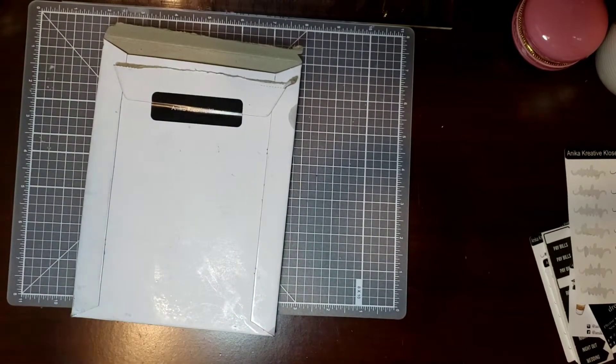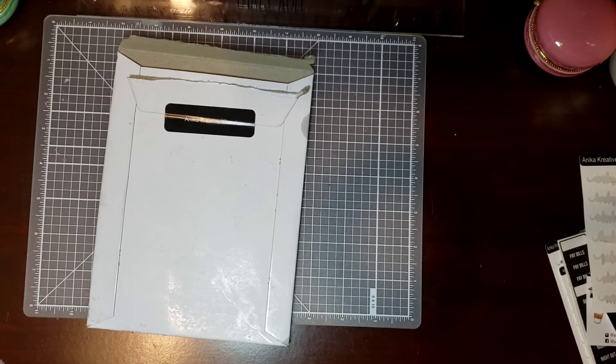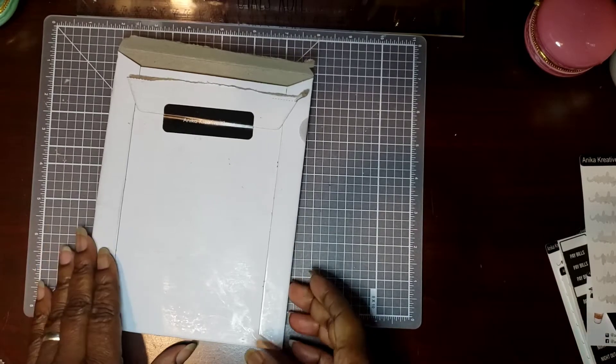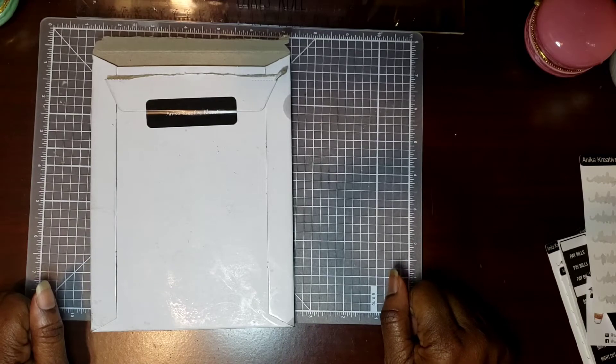Hi, welcome to my channel. My name is Wita and I'm the Unapologetic Shopper. Today we're going to be doing a haul from Anita's Creative Closet. If you want to see what I received from Miss Anita, stay tuned.